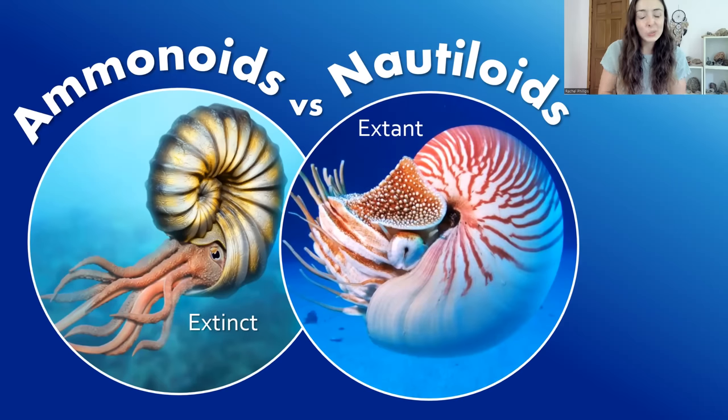Ammonites make great fossils, and they're great for rock shelves, but why are they extinct? Why aren't they still around today like nautiloids are? I got a comment asking this question an embarrassingly long time ago, and I'm finally getting to answering it with this video.